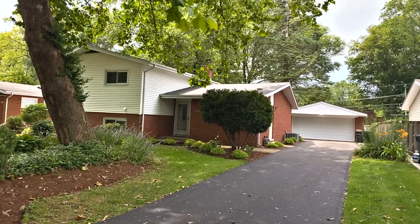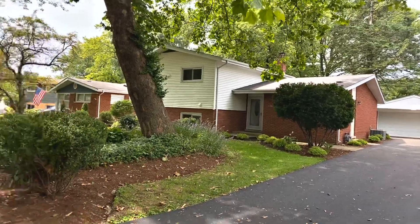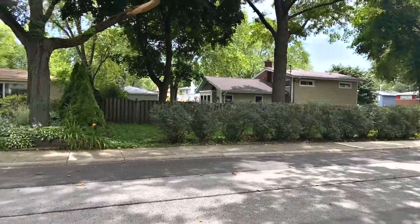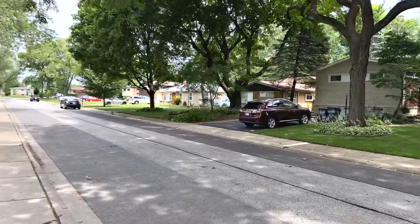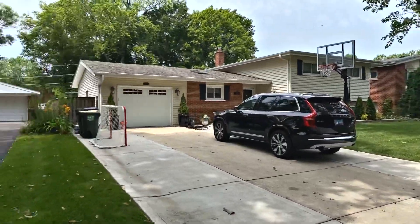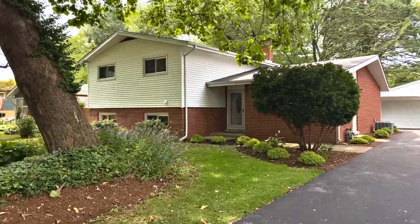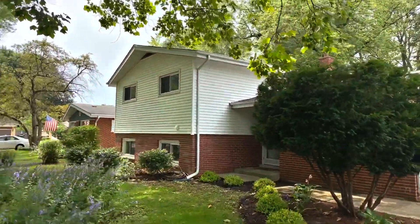We're looking at 306 North Carlisle Place in Arlington Heights. What we're going to be looking at is a newly rehabbed four-bedroom, two-full-bath, split-level home. The exterior is a combination of brick and vinyl-sided.